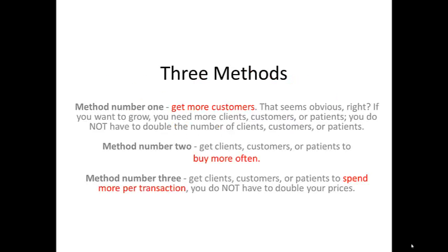There are three ways to grow any business. Method number one: get more customers. That seems obvious, right? If you want to grow, you need more clients, customers, or patients.